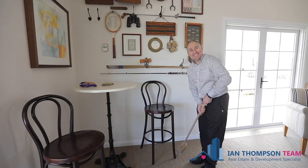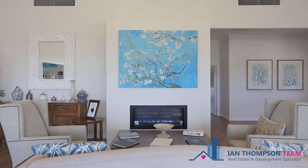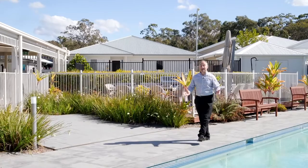Have fun on the lawn bowl green — try a new hobby today and discover how wonderful life could be living here. I'm sure you'll agree this is one place you'd love to be. I'm Vic Kowak with the Ian Thompson team. If you'd like to book your inspection, please give me a call today.